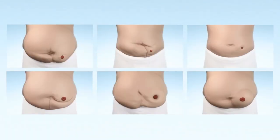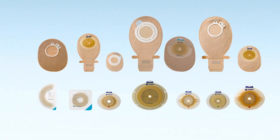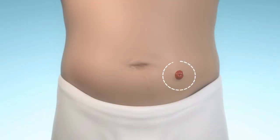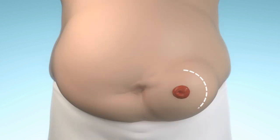Every body is different and requires different ostomy products to ensure a tight seal. For example, how is the form of the area around your stoma? Regular like this? Inward like this? Or perhaps outward like this?